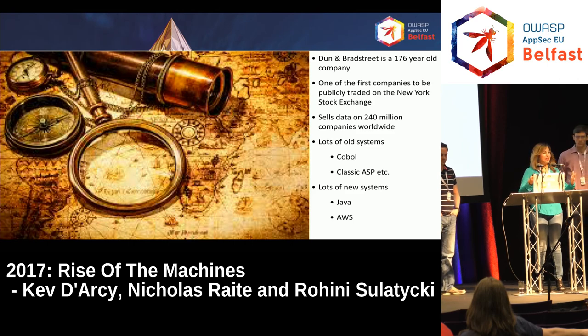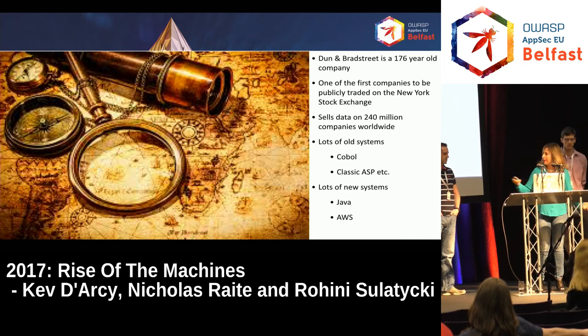The reason I'm talking about that is to explain the challenges we have as far as security goes. We've got a lot of very old applications, a lot of really new applications, things that are deployed to the cloud, and so on. Our job is to secure all of that.